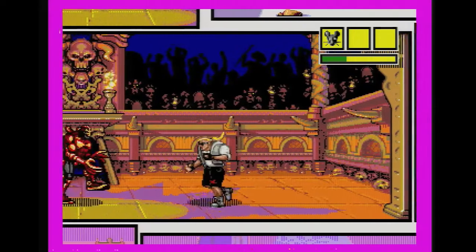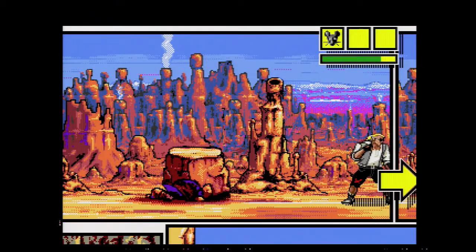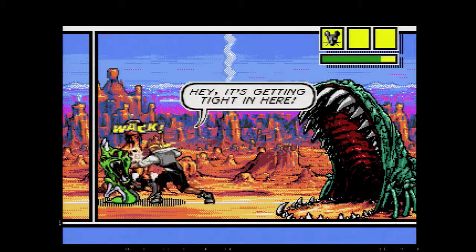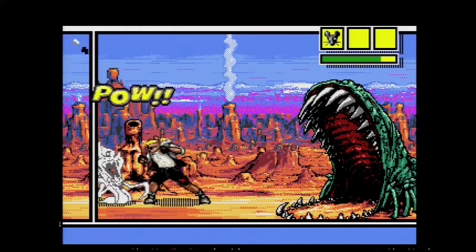Above all else, Comics Zone is just plain fun. Everything about it is loud and over the top, and it's a treat to see what's lurking in the next panel. I died a lot playing this game, but I didn't really care. You make it a little farther every time, and it captures everything great about retro gaming.